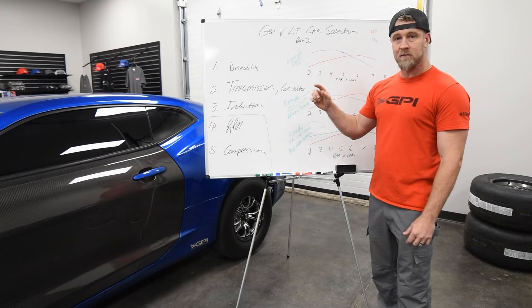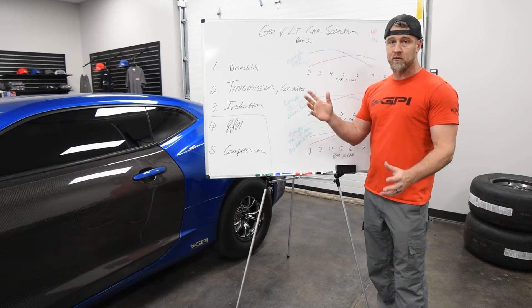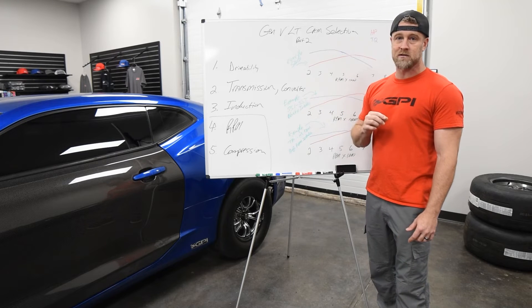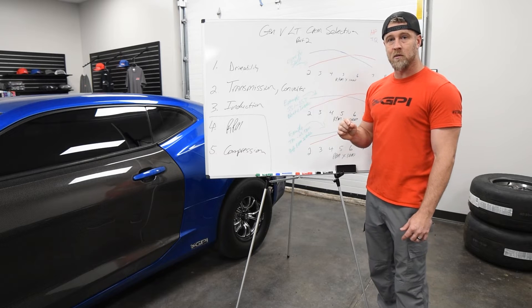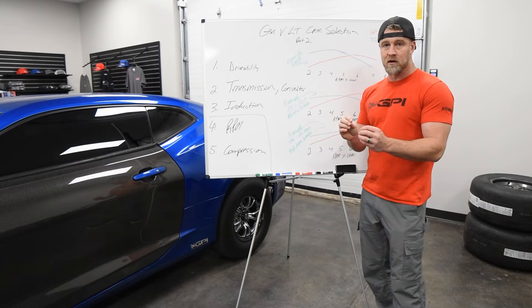So when you're selecting a cam, converter on auto is something you really need to consider and do your homework on to make sure you end up with the right thing and you don't end up with too little of a converter.